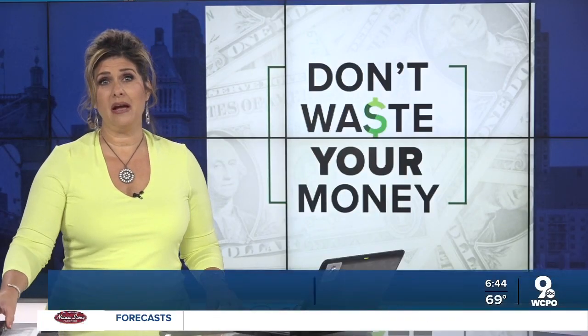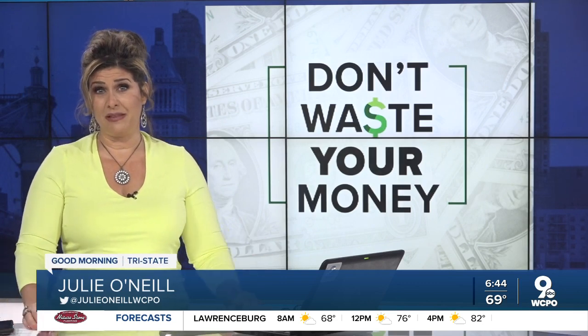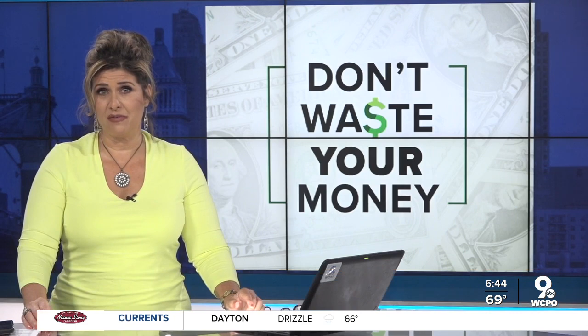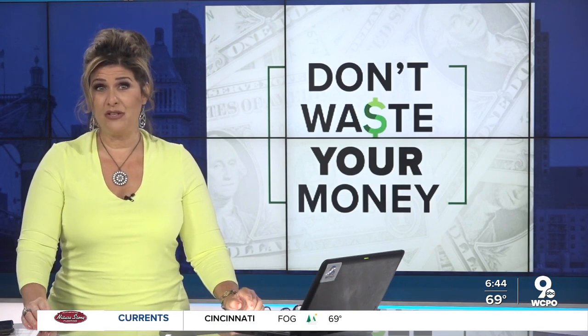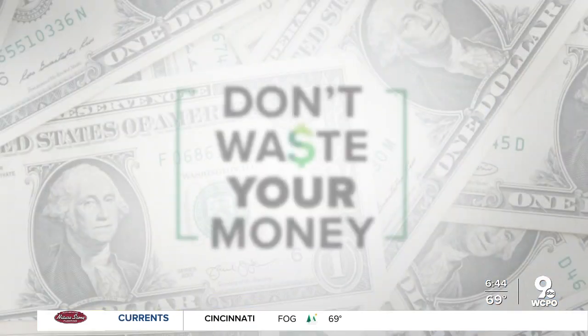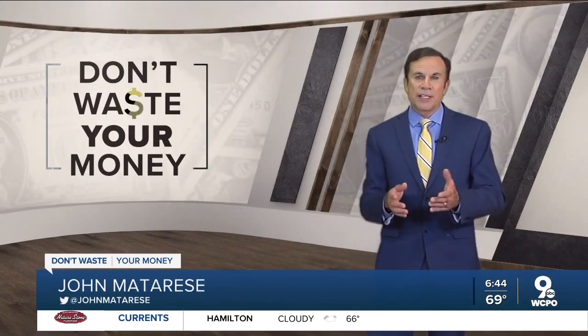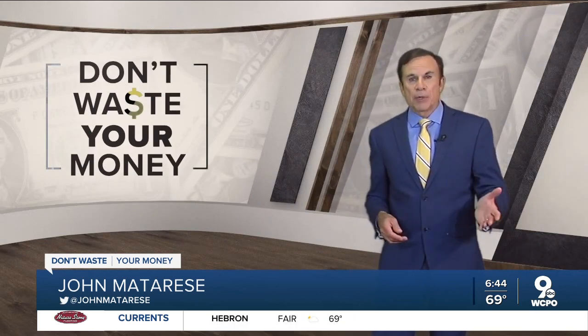New this morning, your iPhone or iMac might not be as safe from hackers as you might think. Consumer reporter John Matteries has some tips to protect your devices and data so you don't waste your money. Have an iPhone? Well, for years, many tri-staters thought that Apple devices were untouchable when it came to cyber threats and malware, but not anymore.